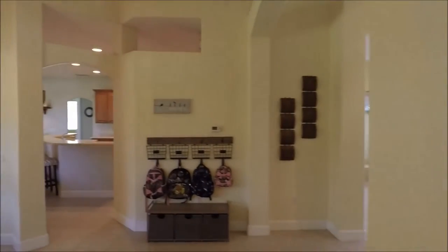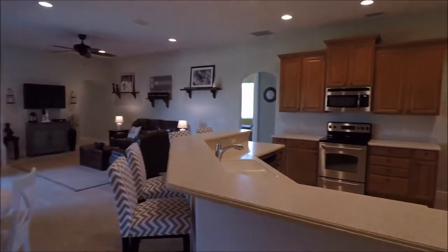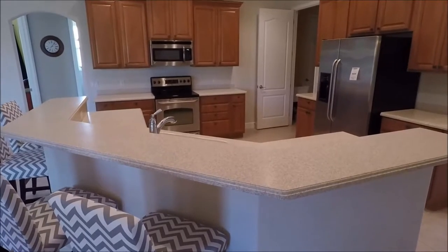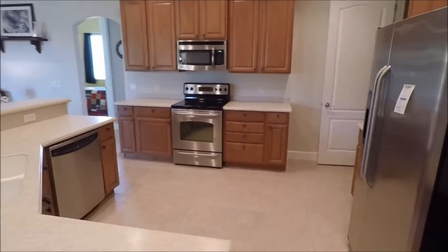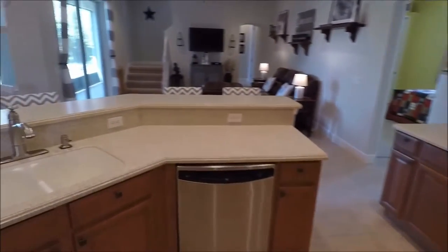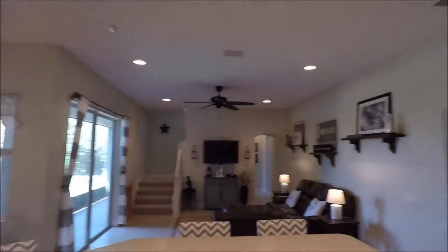Now we're walking back into the main living space. We have a great family room just on the other side of this archway, and not only is it a great family room but a super kitchen — pretty amazing. We have Corian counters, real wood maple cabinets that match the bathroom we just saw, stainless appliances, and plenty of recessed lighting.